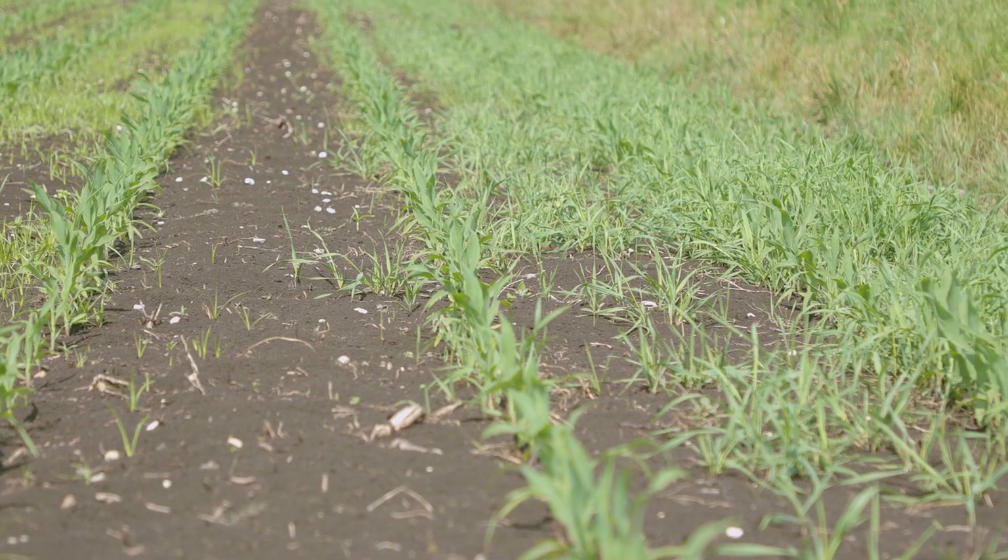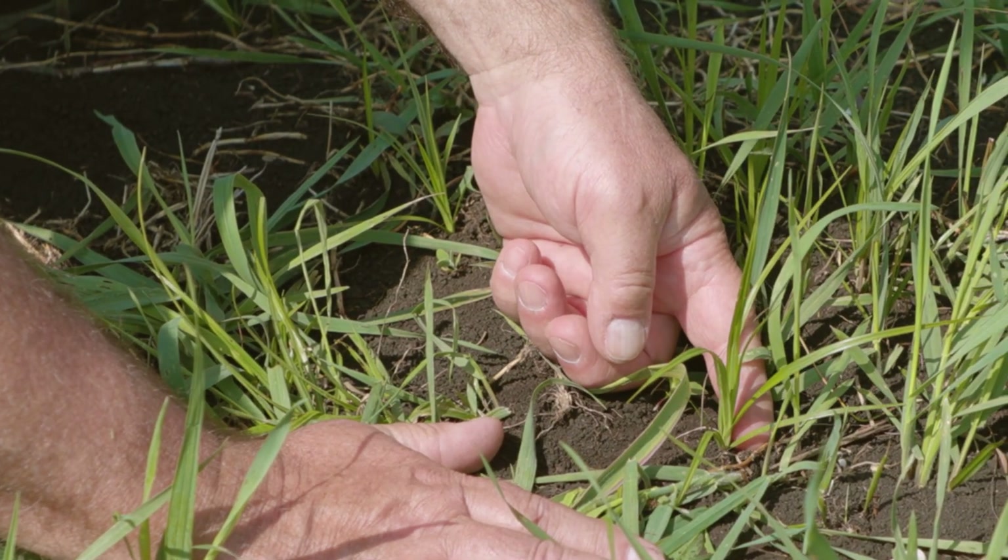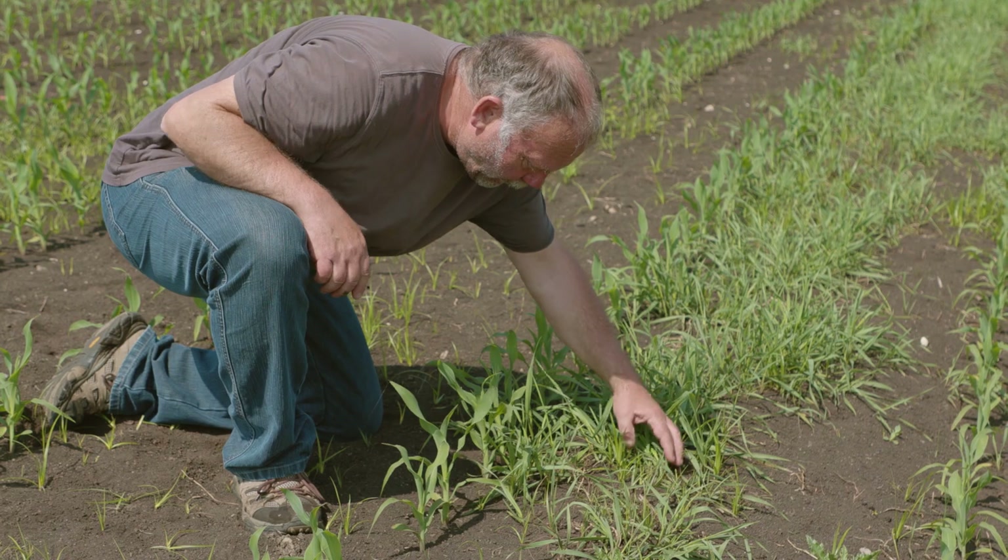At first he thought it was millet, but it must be something else. In fact, at first glance it's easy to confuse yellow nutsedge with millet. Both germinate at about the same time, around mid-April.